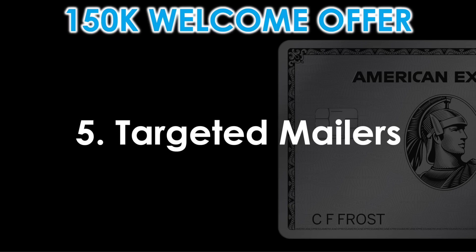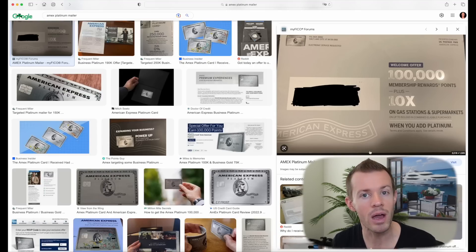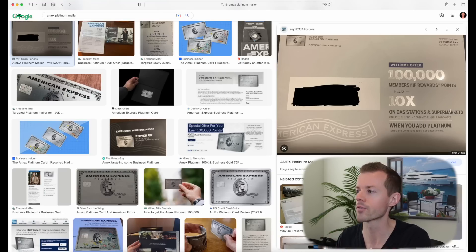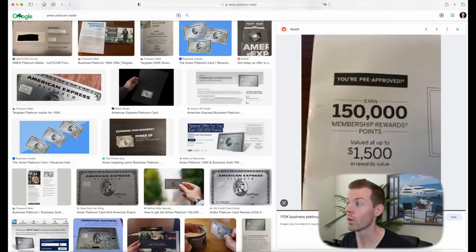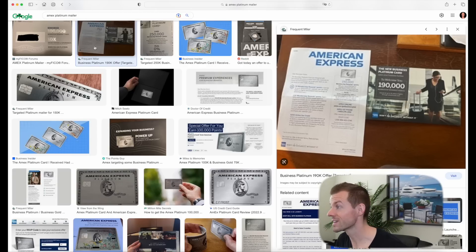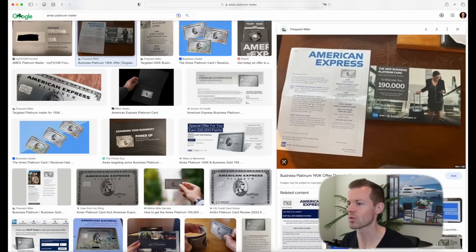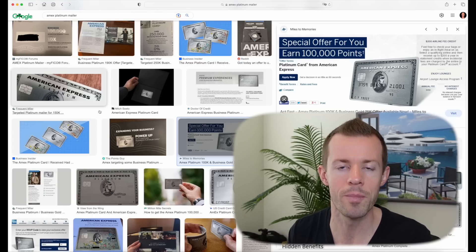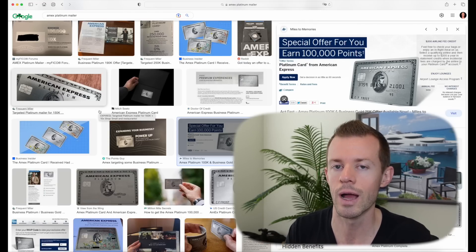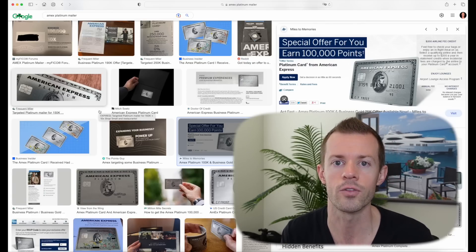Method number five is targeted mailers. Unfortunately, I have not been targeted via that channel myself, so I don't have any mail pieces to show you. But a quick search on Google shows what some of their marketing materials may look like — here's an older offer for 100,000 points, and here's a 150K offer pre-approved with a white envelope and silver border. Always look in your mail to see what you might receive, and keep a diligent eye out for anything from American Express that may look like a big welcome offer for the Platinum Card.